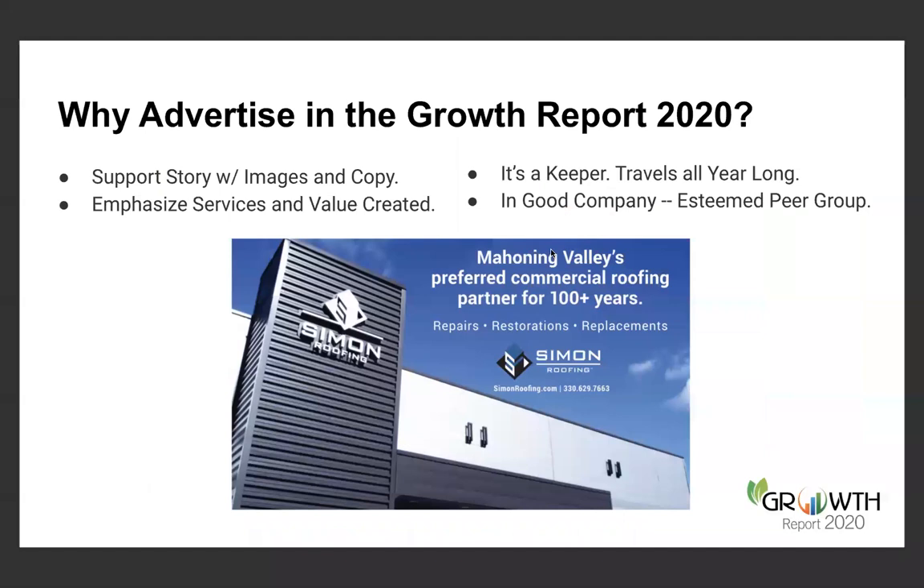You'll also want to advertise in the Growth Report 2020. Another way to leverage the Growth Report is not only to submit the narrative, but to support that narrative with images and copy. Here's Simon Roofing once again — they have an amazing story, and they accentuate it with a very beautiful, crisp, clean advertisement that emphasizes the services and value created. With the Growth Report, yes, it's published on February 4th, but this publication is kept all year long. I visit many offices and there's always a Growth Report laying around.